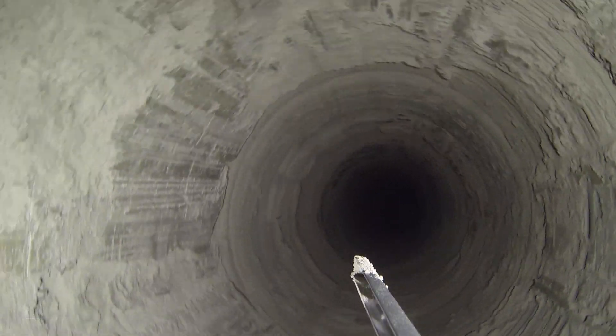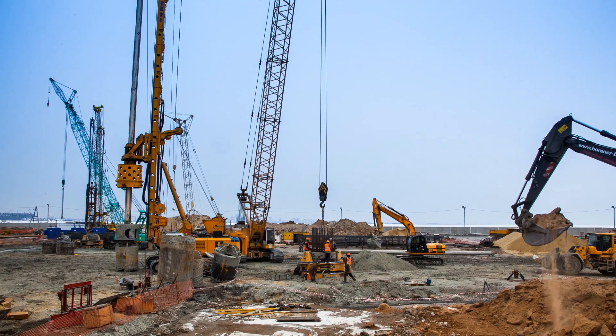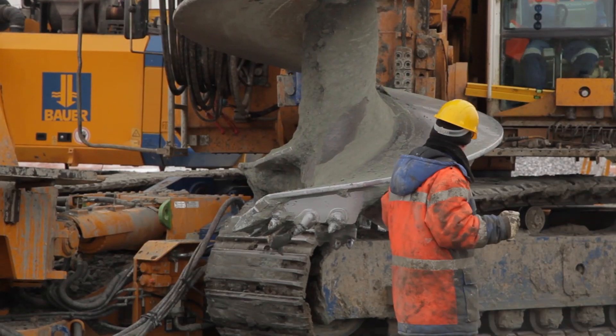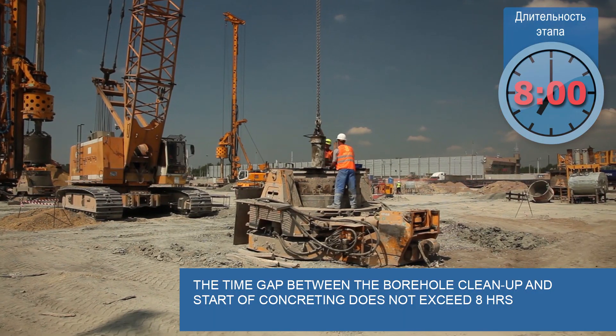The next step is a stage-by-stage lowering of a reinforcement cage, which consists of several sections, into the borehole. The specialists adhere to strict time guidelines — the time between completion of the borehole drilling and its clean-up and start of concreting shall not exceed eight hours.